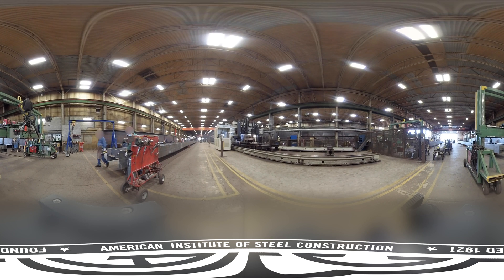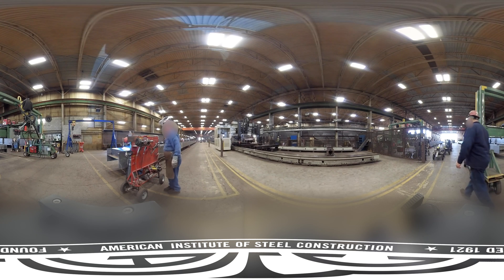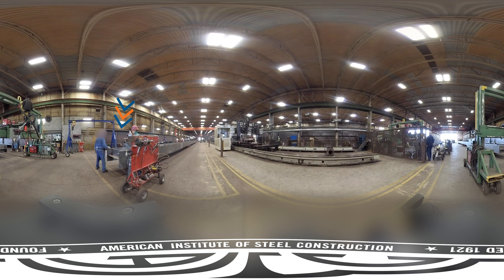Time to drill the girder for field splices. An operator in the white booth runs a program that operates the gantry to drill the girder. In this case, both the top and bottom flanges are drilled at the same time. You can also see the installation of stiffeners in this scene — a team uses jacks to push apart the flange, drop in stiffeners, and tack them in place.